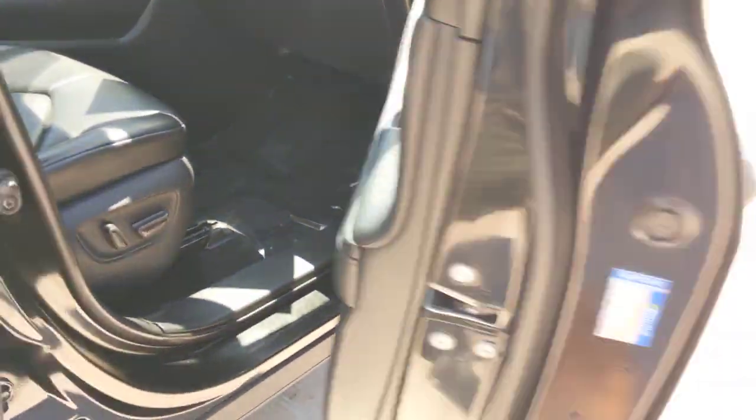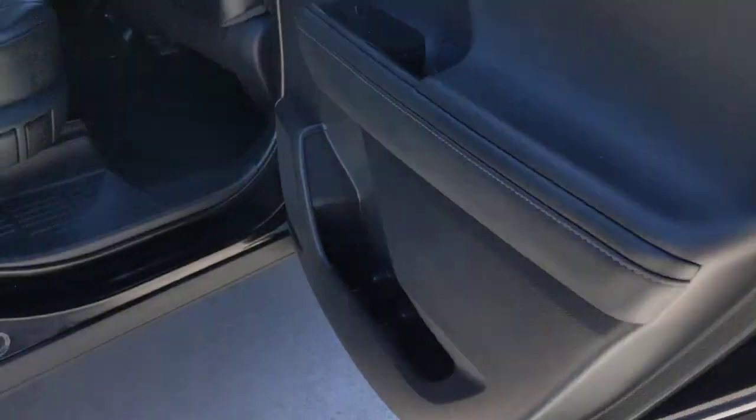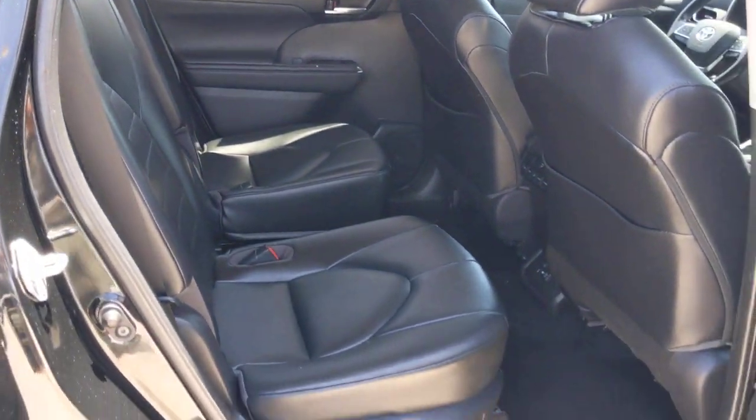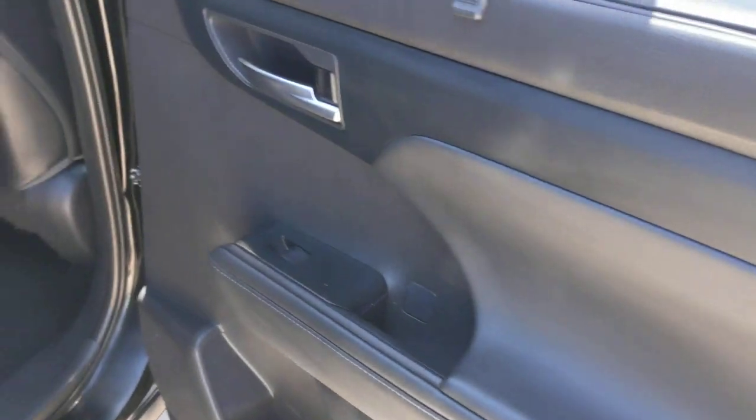Pre-collision system, lane departure warning, all-wheel drive, keyless entry, sun moonroof, power liftgate, lane keeping assist, adaptive cruise control, keyless start, power passenger seat.